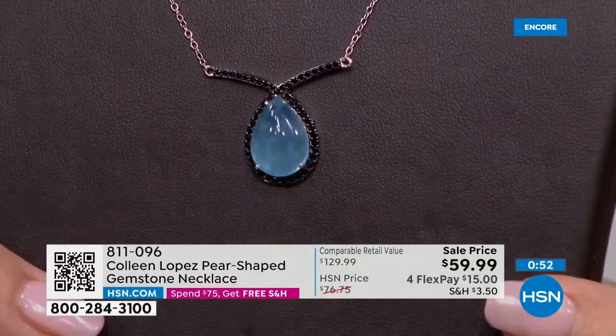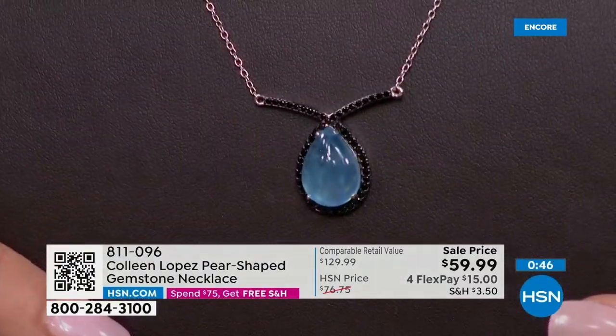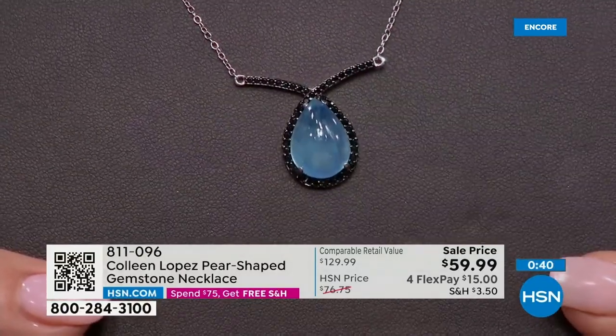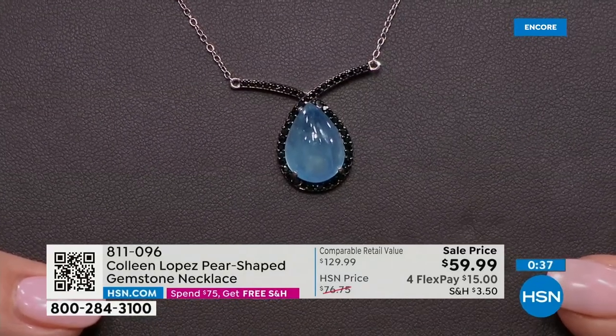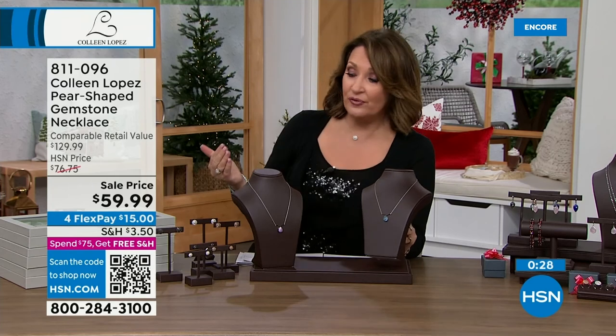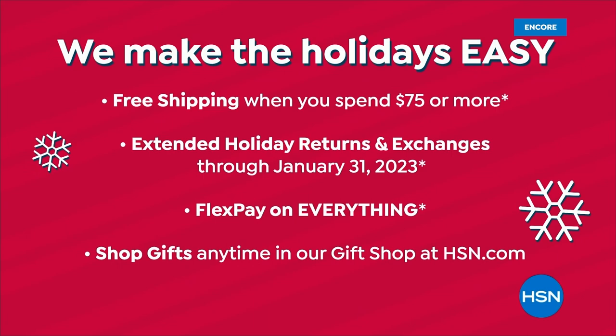You have that watery blue of a cabochon aquamarine — the cabochon is where they don't use faceting, just lots of polish — so it has a beautiful water-like effect when you move it. It's on four payments of $15. Once you spend $75, free shipping and handling for the rest of the day on anything from HSN. Putting out the final call there.